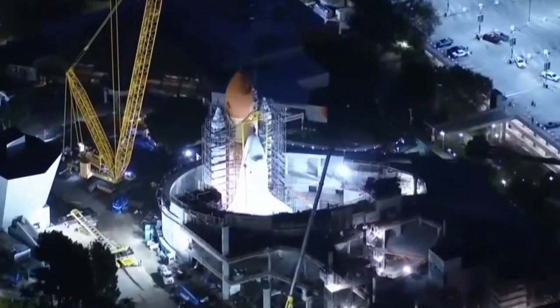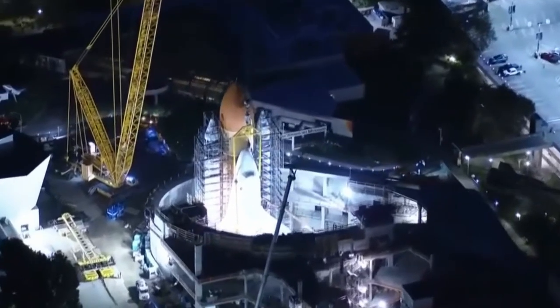Hey everyone and welcome back to the channel. My name is the Orbital Observer and I provide weekly updates on what has been happening in the space industry — here on Earth, in orbit, or in deep space. Let's get straight into it. This is Weekly Orbit number one.